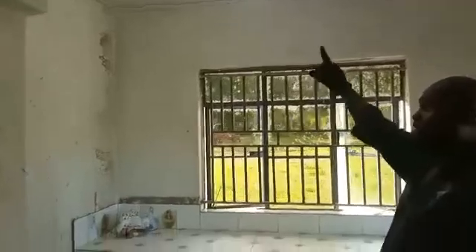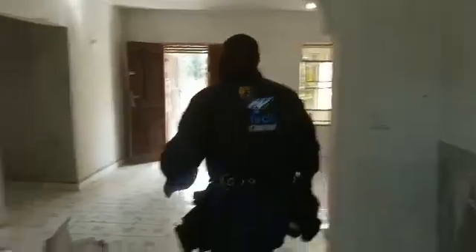This is the kitchen area. All these lights are running on that system that we've shown you.